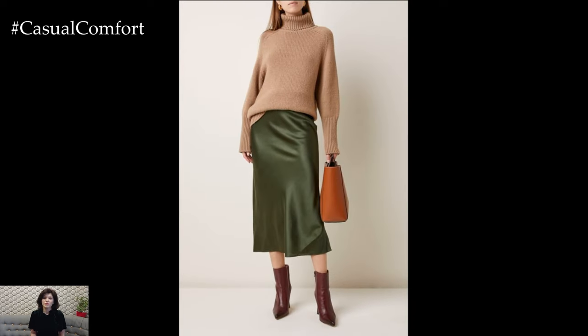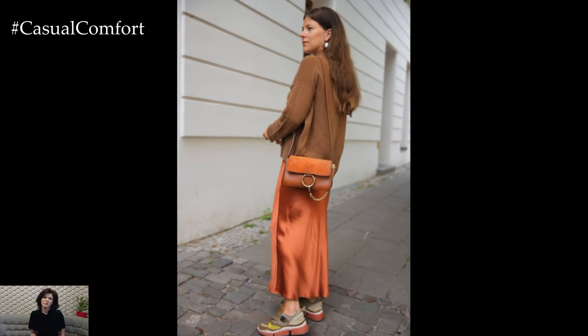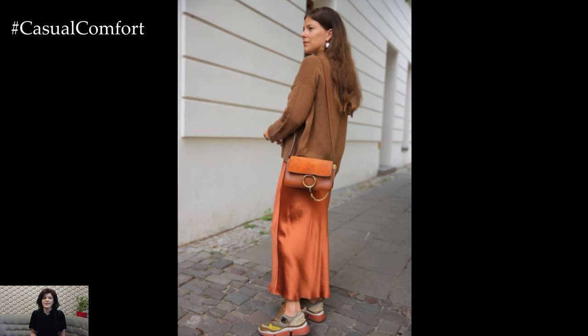So, the next time you're looking to create a chic, comfortable outfit that can take you from day to night, reach for that silk skirt and sweater. You'll never go wrong. Thanks for watching, and until next time, stay stylish.